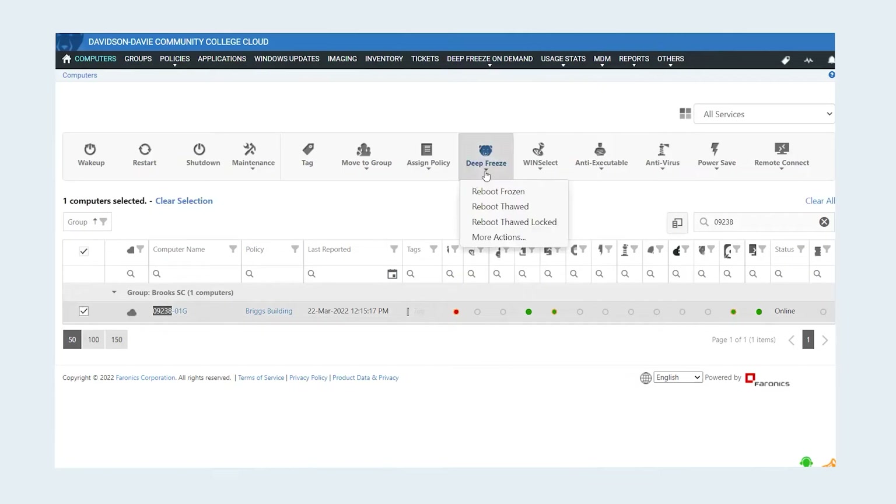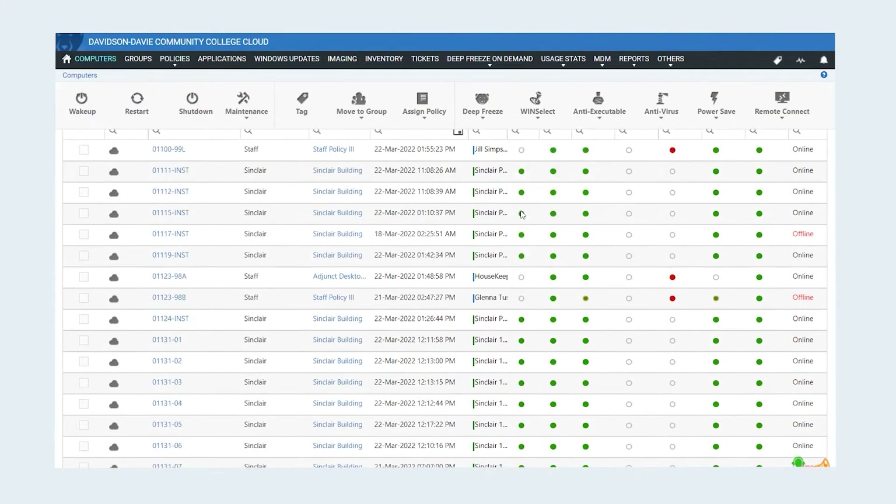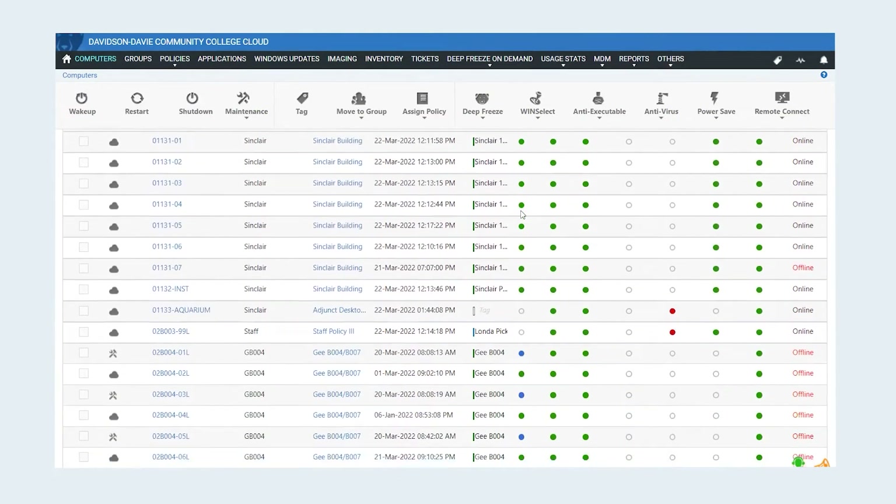We heard about Deep Freeze again at the EPS conference and found out that it would allow us to freeze the computers. Once they were in a frozen state, naturally, if a student accidentally deleted something, they just rebooted and it came back. It became a wonderful time saver for all of us here.